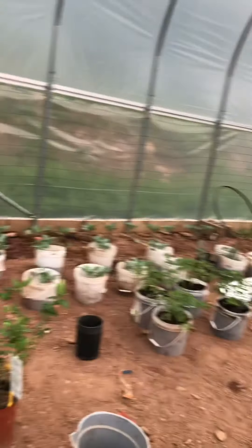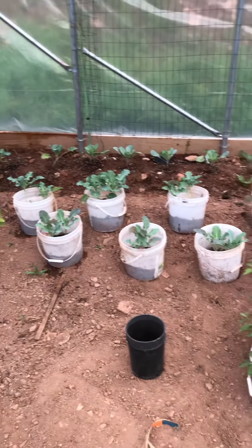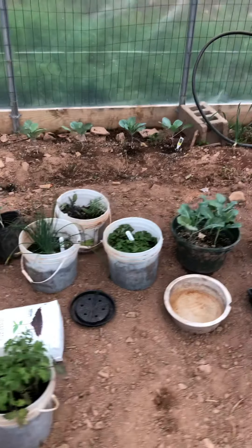And then on this side, that's all broccoli back in there. And this is all broccoli in buckets that we have to plant yet. And more tomato plants.